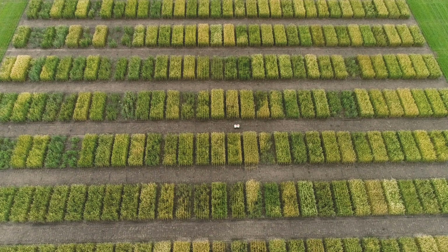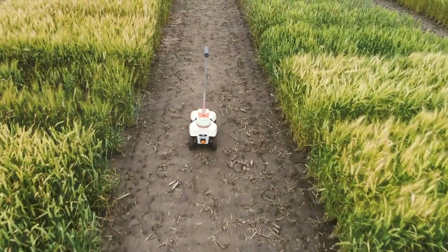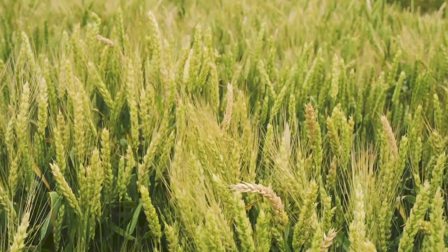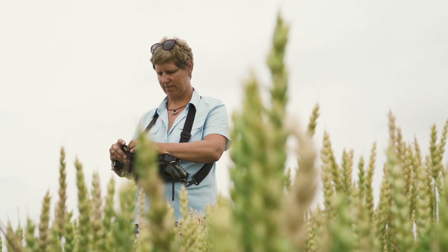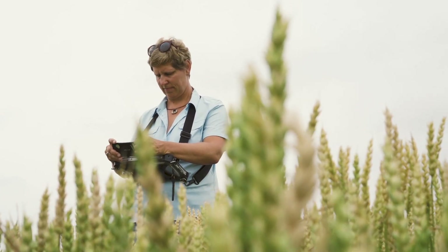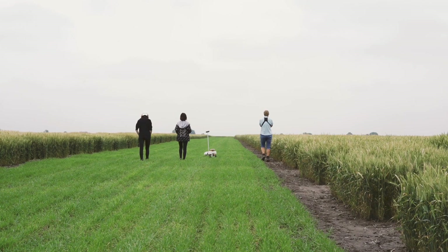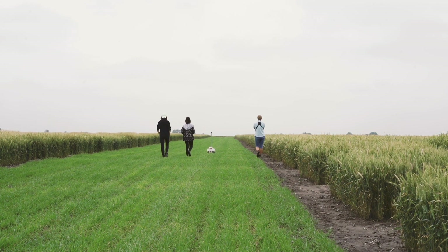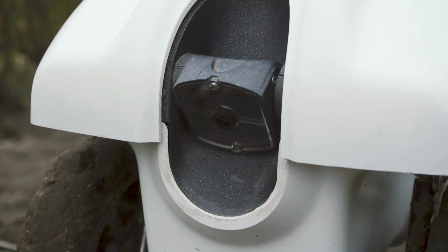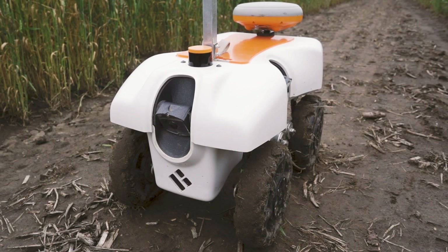TerraCenture is a compact field robot developed by a startup called EarthSense. Yana Mersch, who is the head of North America's weed breeding, is currently testing the robot on their weed field. The robot includes self-learning algorithms to drive autonomously on the field, as well as multiple sensors and cameras to measure and image live plants in the field.